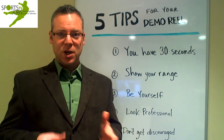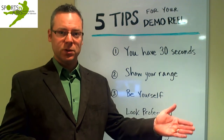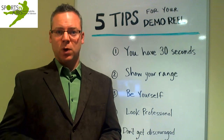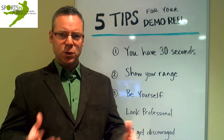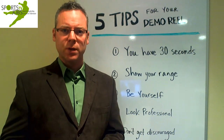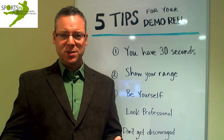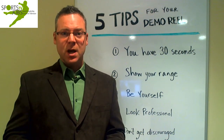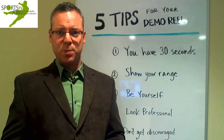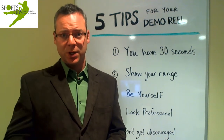Two, show your range. You want to do some work on set, be out in the field, do some live shots, a feature package, and an interview. These are all the different things you want to show because news directors are looking for versatility. They want to know you can do more than just sit at an anchor desk or just report, especially in today's economy. If you edited the piece, make sure you note that. If you shot some of the video for a feature package, note that too, because they might be interested in using you in a lot of different roles. It's going to help you get hired.